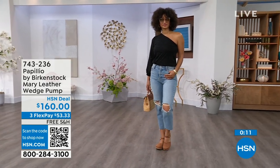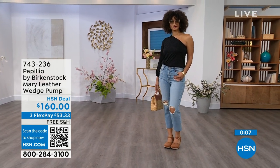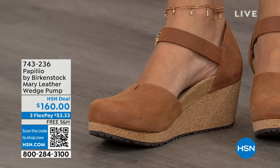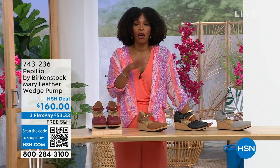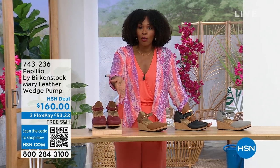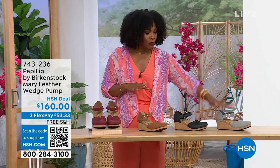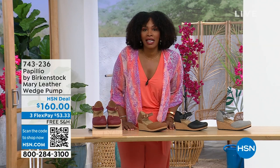This wedge is adorable on the foot. These are really cool — I'm glad you were able to see them. You're able to get them home. The flex pay is $53 and change in dove gray, black, cognac, or wine. Item number 743-236.